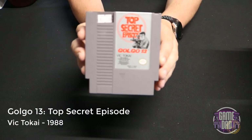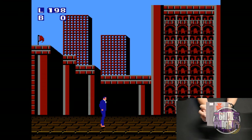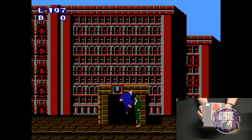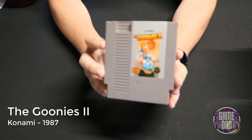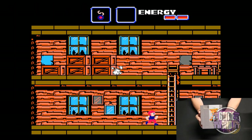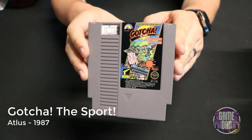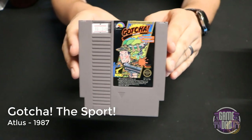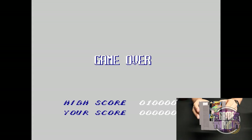Golgo 13: Top Secret Episode released by Vic Tokai in 1988 takes you on a super secret spy mission in a beat-em-up slash platformer style — it's okay but not the greatest. The Goonies 2 released by Konami in 1987 takes a movie style approach, but the graphics aren't that great even by NES standards, and there's a lot of stuff in the game that doesn't feel like it fits the franchise. Gotcha! The Sport released by Atlus in 1987 brings the game of paintball to the NES and allows for light gun use, so it's always fun to find new light gun games.